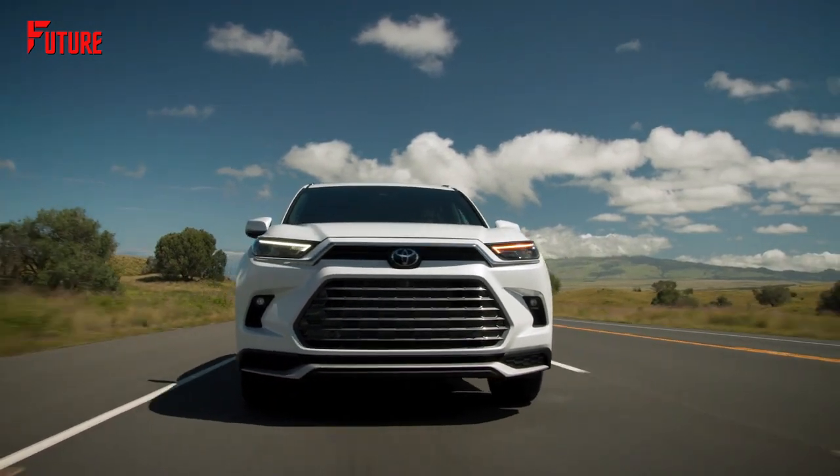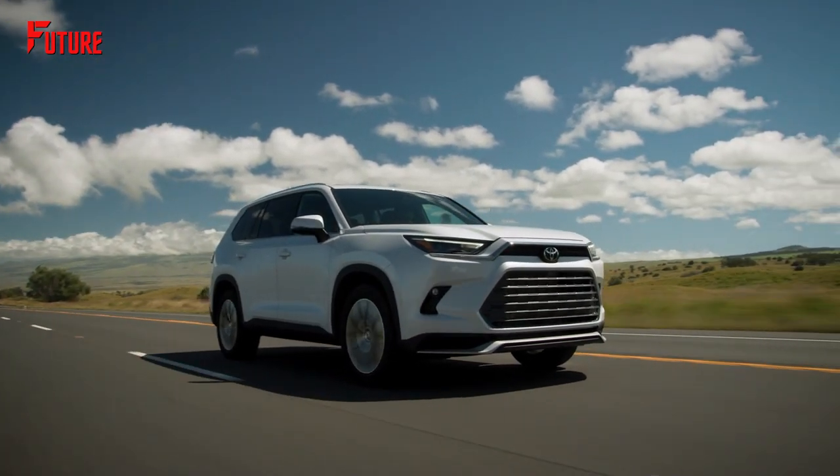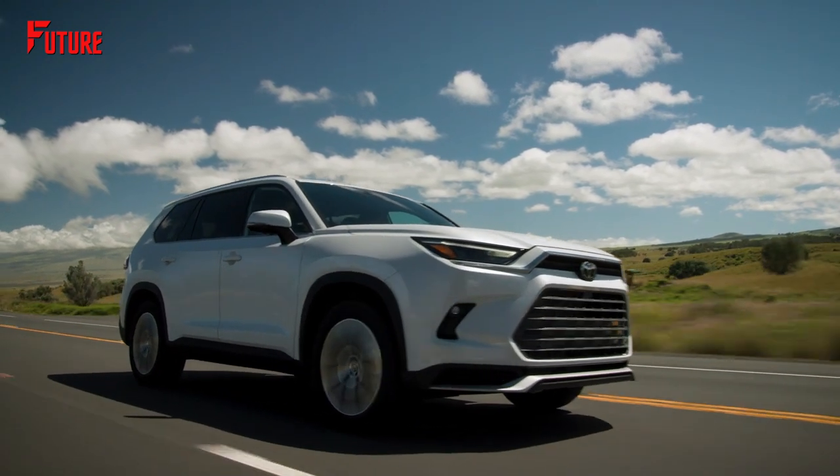At the end of the day, do you think the Toyota Grand Highlander can dominate in its SUV category? Or will it be another bulky SUV that many people will skip over? Let me know what you think in the comments section below.